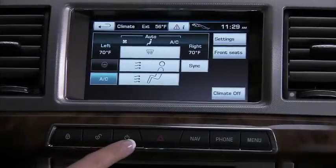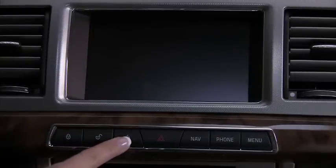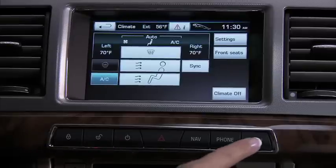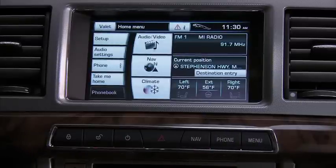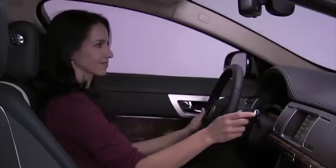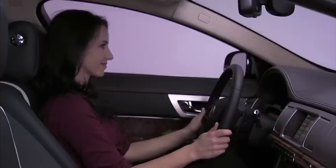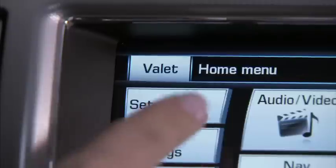There are two hard buttons that control the touch screen: an on-off button — we recommend you just leave the system on — and the menu button that returns you to the touch screen home menu in one easy touch. Now we'll go on a tour of the touch screen, explaining the information you see and what soft keys can do for you, starting in the upper left-hand corner with the valet soft key.